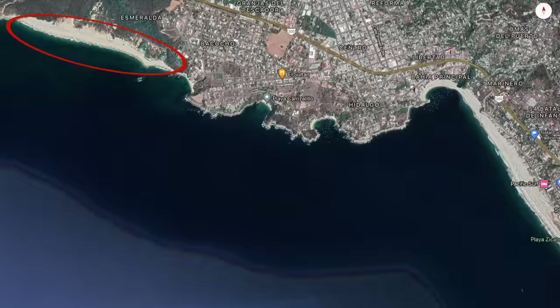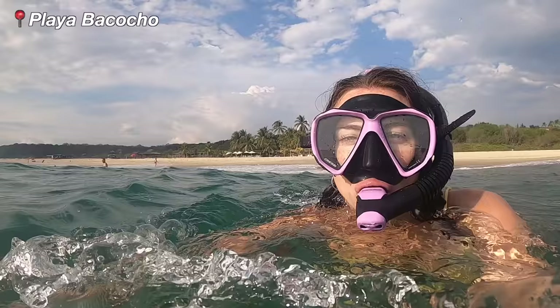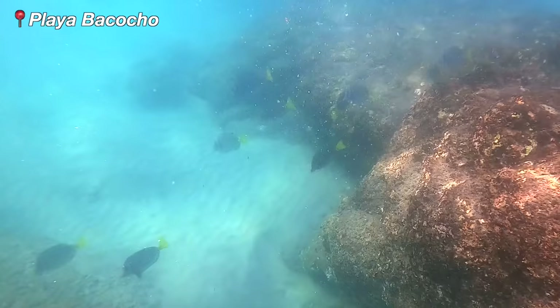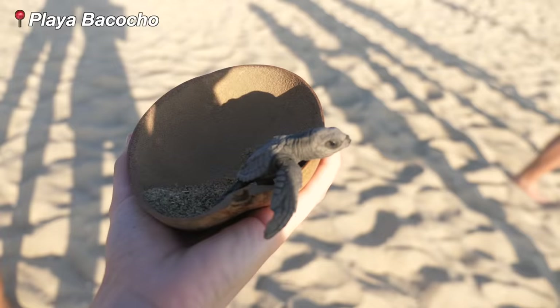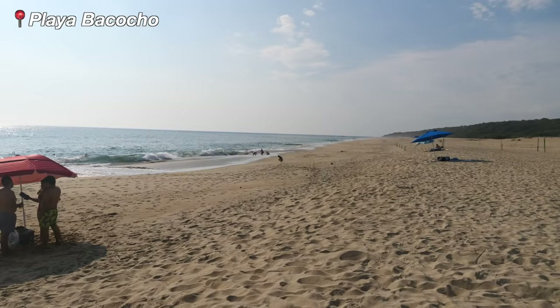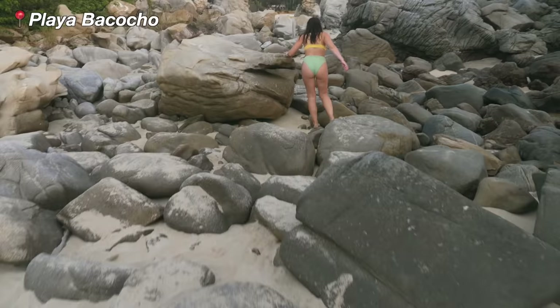Starting on the far left you have Playa Bacocho. Bacocho is a humongous gorgeous sandy beach but the waves can get pretty rough so not the best for swimming. You can snorkel by the rocks and see loads of fishies. They have a turtle release centre where you can release baby turtles every day at 5pm. There isn't really any shade or shops on the beach, just a couple of private beach clubs.